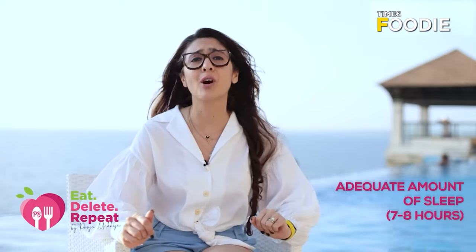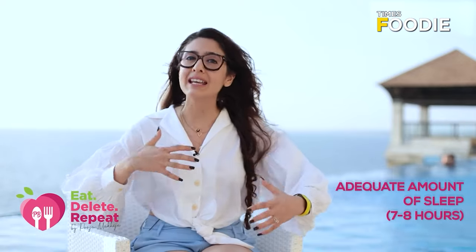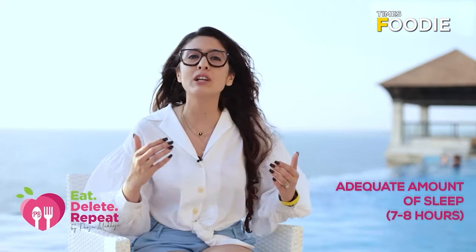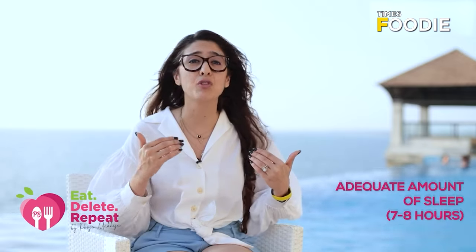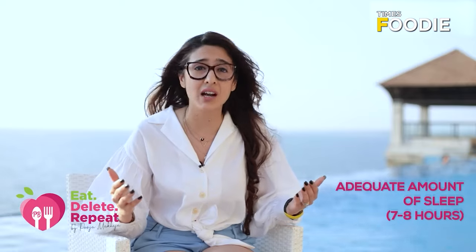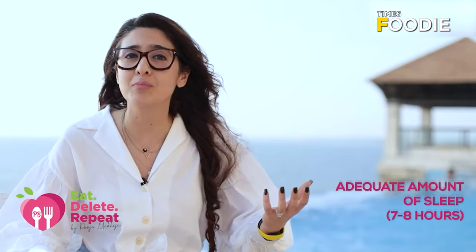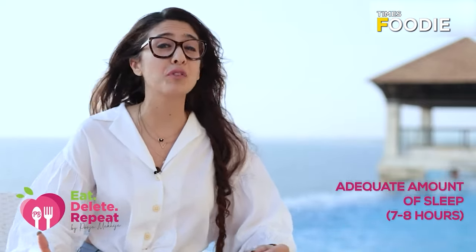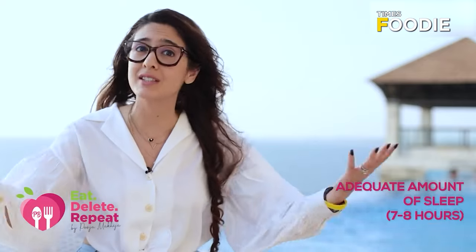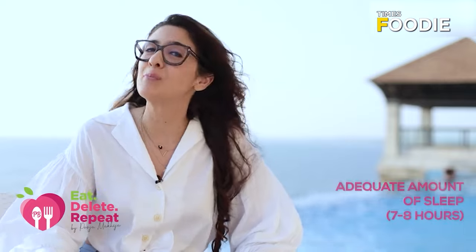Tip 4: very important is adequate amount of sleep. Your cells can only replace and rejuvenate the wear and tear when your body is at rest. If you are not getting adequate rest — a good 7-8 hours as an adult — your skin is bound to be tired, dull looking, and pale, and your hair is going to suffer too. Sleep is very crucial and most of us are cutting out on sleep because we have such chaotic lifestyles.